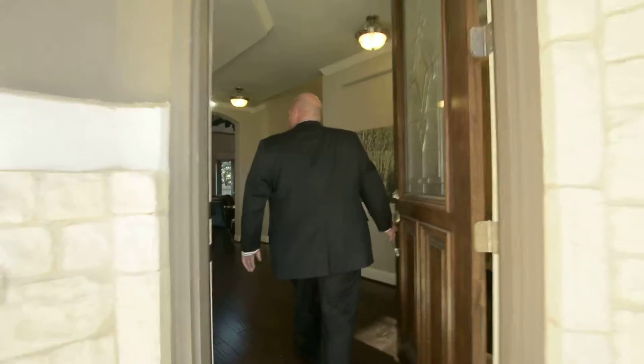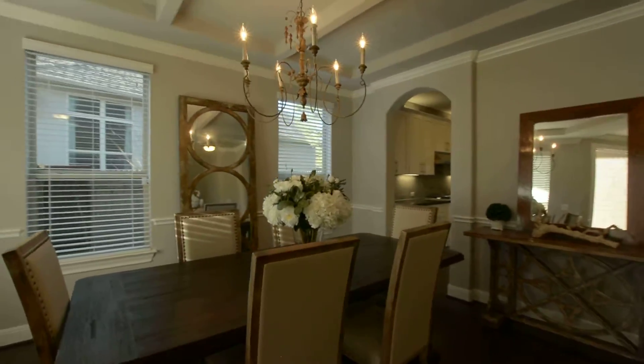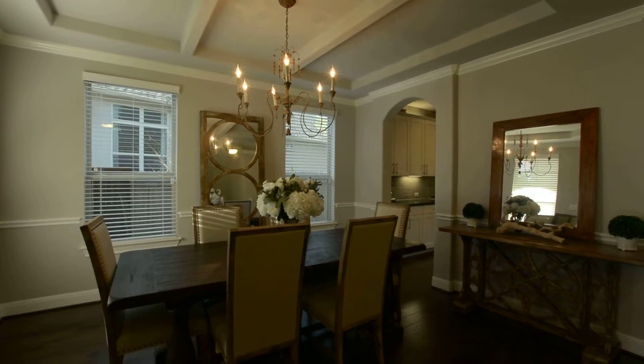As you enter the home, you go right into the formal dining area, which is conveniently located right off the kitchen and the family room — great for holiday meals.